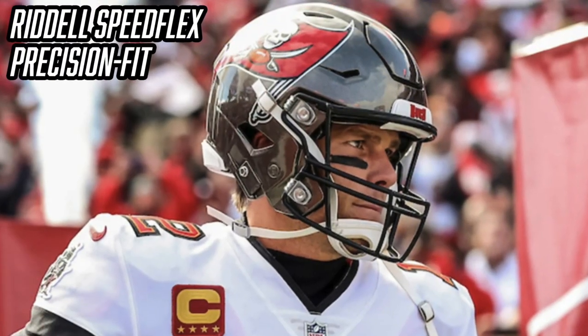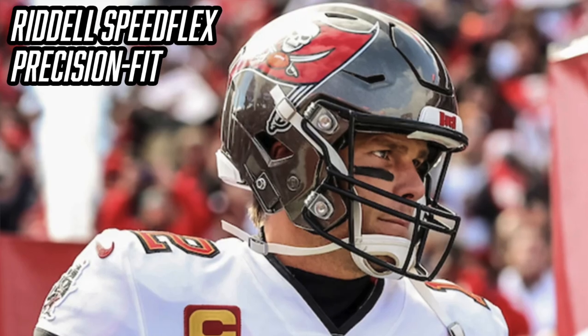The Riddell Speed Flex is easily identifiable by the hex panel on the front, which flexes to absorb contact. The Speed Flex is one of the best helmets in the game — it combines modern styling with top-of-the-line protection. It's the most common football helmet across all levels of football and it's also a five-star rated helmet, making it an excellent choice.